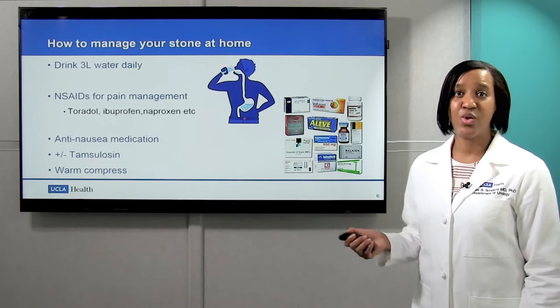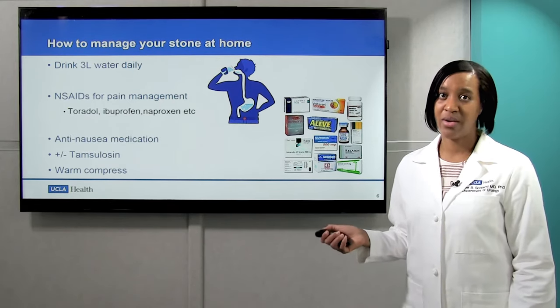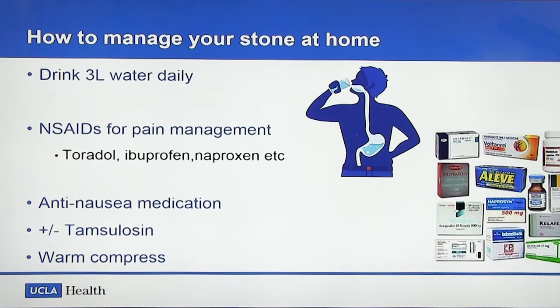So how do you manage your stone at home? The first thing is to drink lots of water. We recommend at least three liters of water a day, and that's to help move the stone down the ureter and into the bladder.